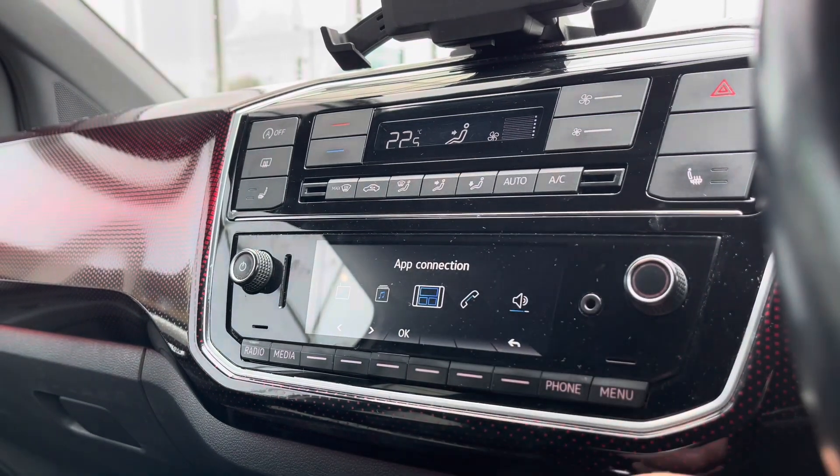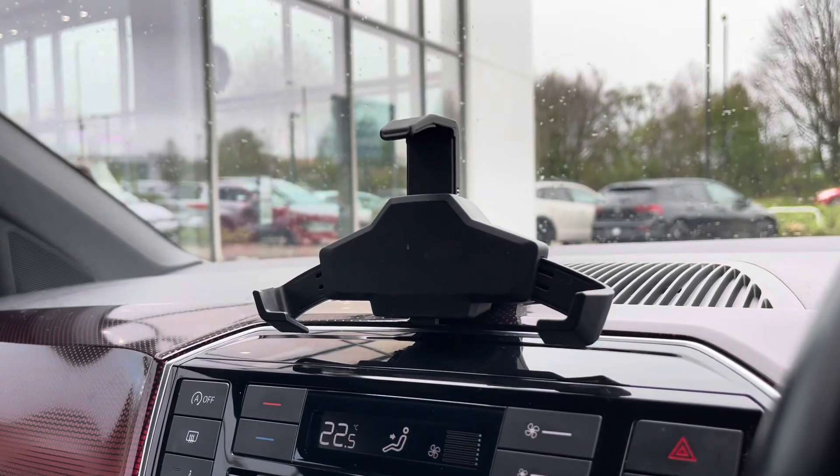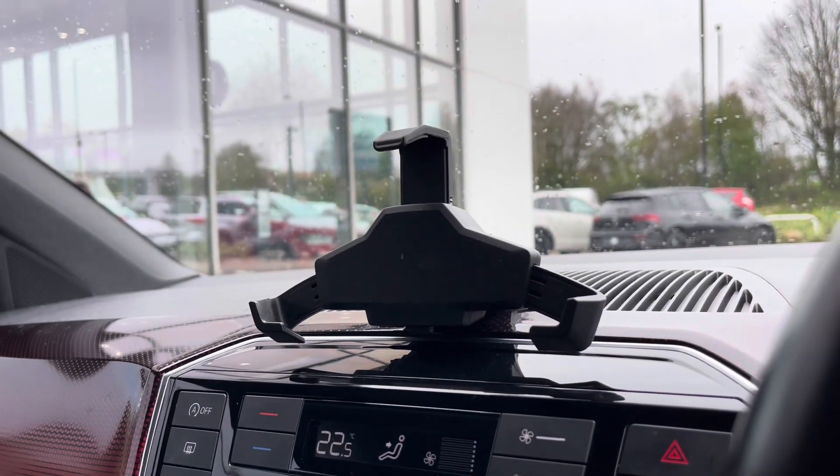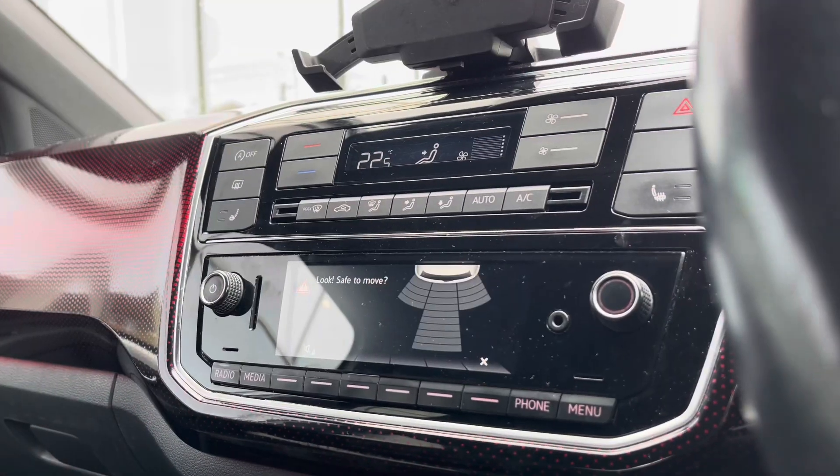Over the entertainment screen there's a wide array of options, and using features like AppConnect is a great addition to connect your phone through the car's entertainment screen so you can listen to audio. Using the phone holder you can, for example, follow navigation from your phone's display while playing the audio through the car's audio system.